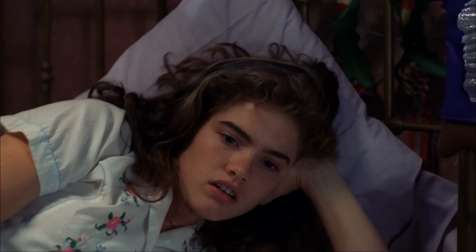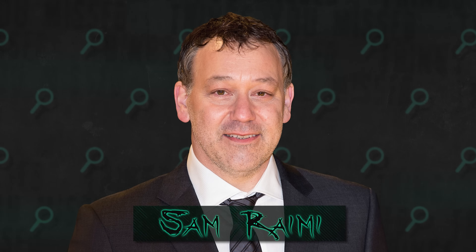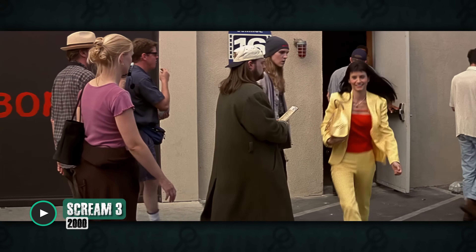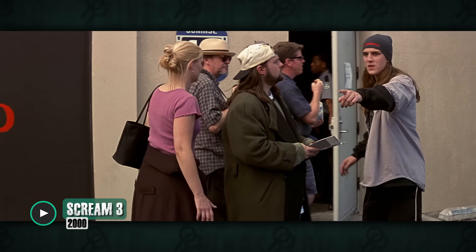There's another horror movie reference later on, when Nancy tries to keep herself awake by watching The Evil Dead on TV. This is actually a response by director Wes Craven, because Sam Raimi, the director of The Evil Dead, put a poster for Craven's The Hills Have Eyes in the basement of the cabin in The Evil Dead. This would set off a chain of events of the two directors cross-referencing each other's work, much like Craven's back and forth with Kevin Smith during the Scream era.